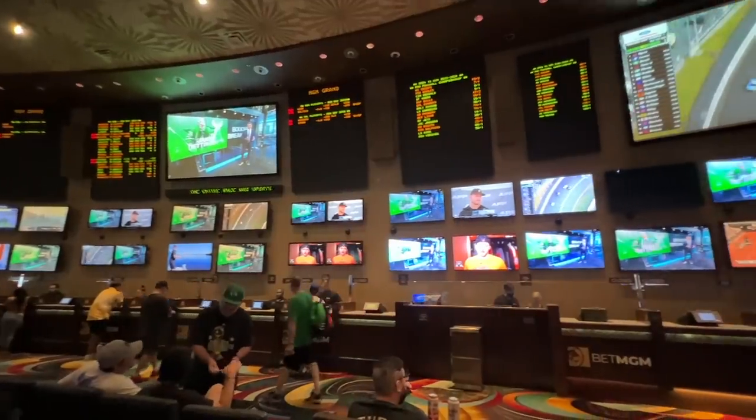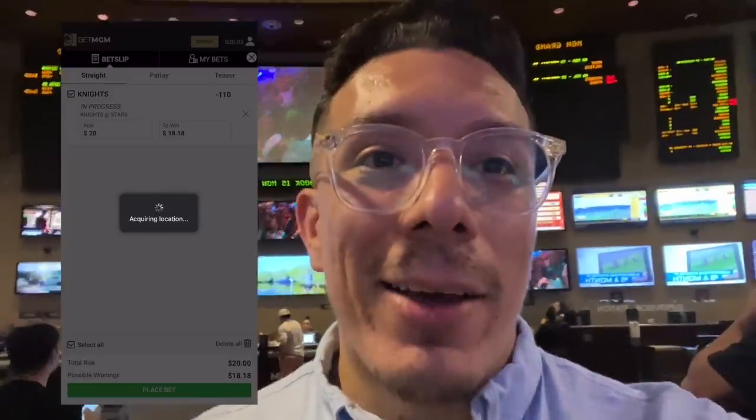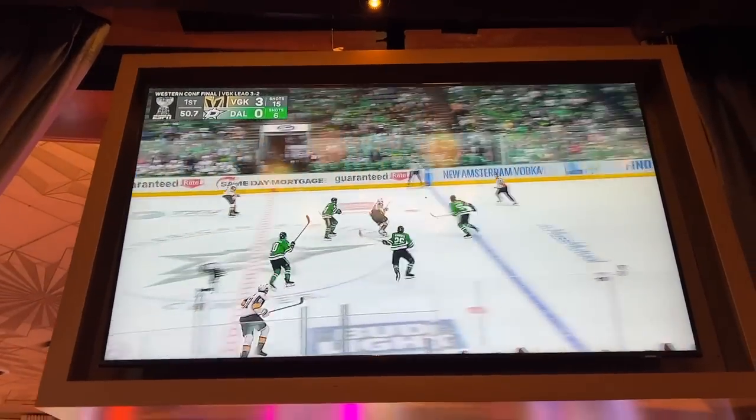I just got to the sportsbook and it's a decent size, but it's not one of my favorite ones in Vegas. I don't have any cash so I'm going to use the BetMGM app to put money. Actually, I'm switching gears because the Knights are playing and I'm going to put $20 on the Knights to win this game. The Knights are 3-0. Let's get it.